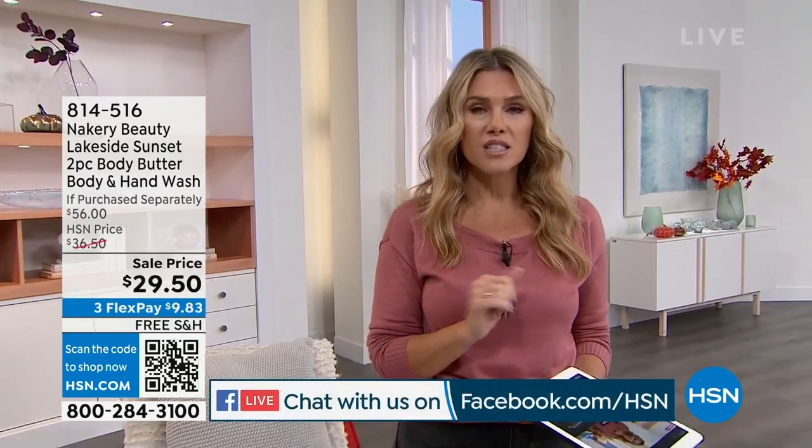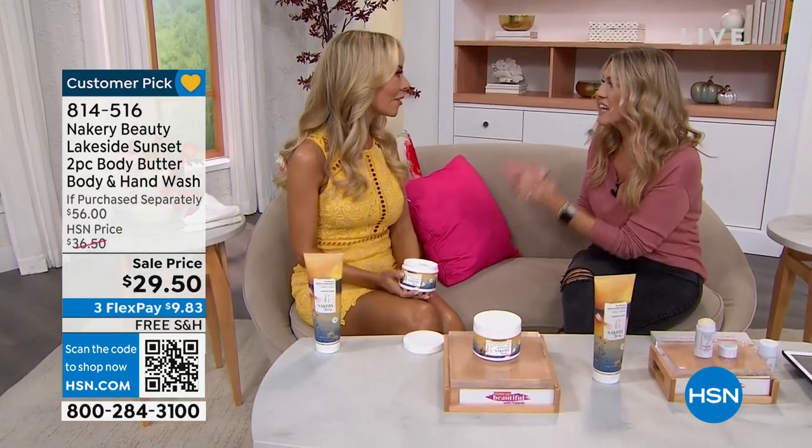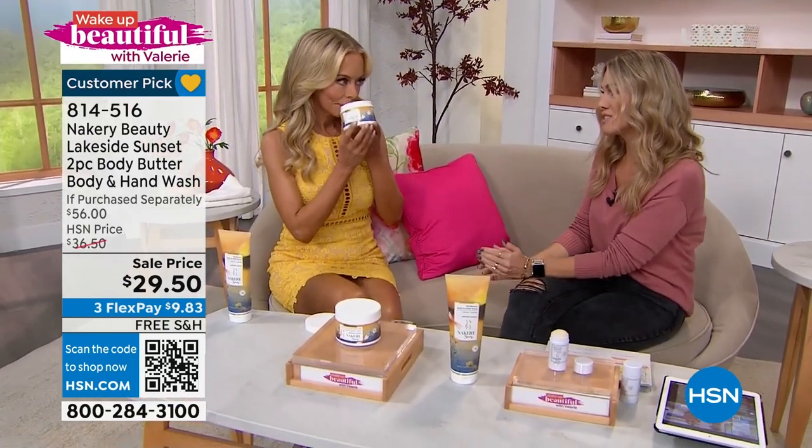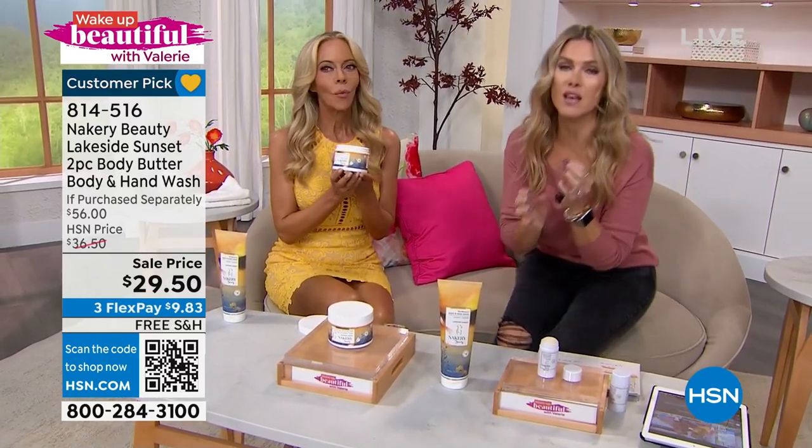Hello! This is Wake Up Beautiful, my name is Valerie Steph. We talk beauty each and every Wednesday morning. The fun is when you interact on Facebook — go to HSN's Facebook page and one lucky winner gets an HSN $25 gift card. Question of the day: what was your highlight from this past summer? Nothing beats when one of your beauty besties is back in the building — Liz Falls, founder, CEO, president, boss babe of Nacre Beauty. You brought a special edition scent called Lakeside Sunset.